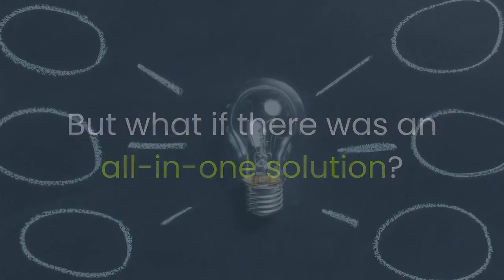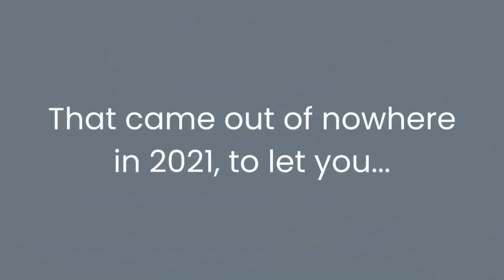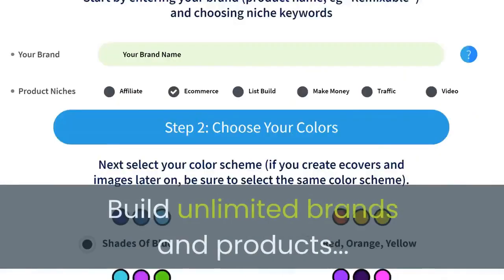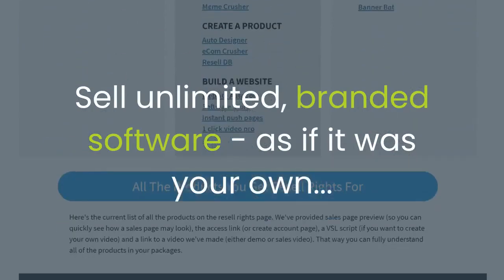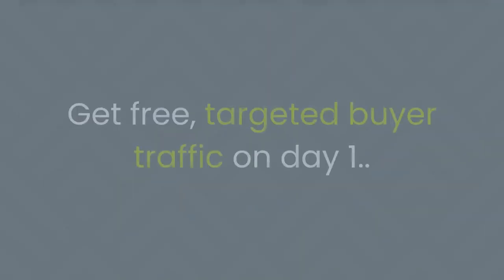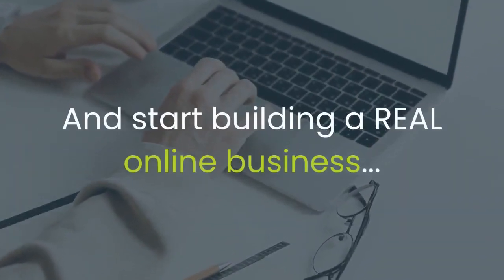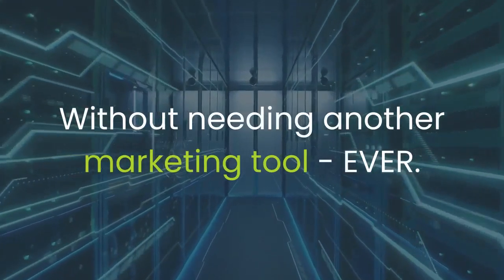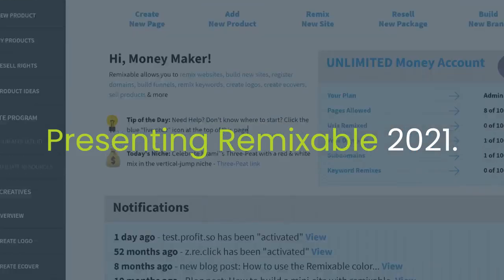But what if there was an all-in-one solution? A groundbreaking new remixing technology that came out of nowhere in 2021 to let you build unlimited brands and products, create unlimited beautiful high-converting websites, sell unlimited branded software as if it were your own, get free targeted buyer traffic on day one, and start building a real online business right from your browser today — without needing another marketing tool ever. After $100,000 in development costs, it's finally here. Presenting Remixable 2021.